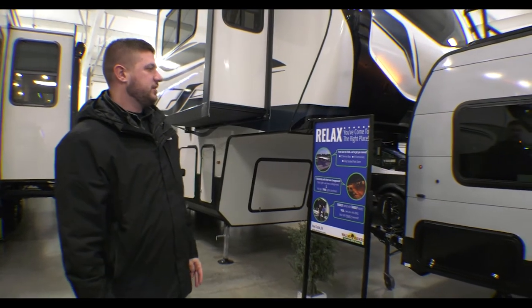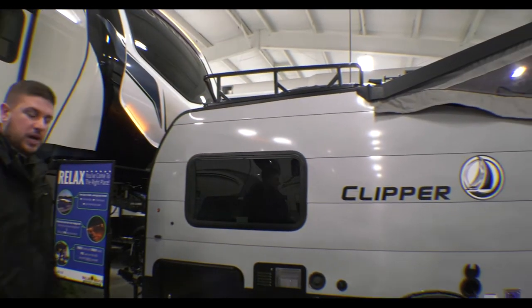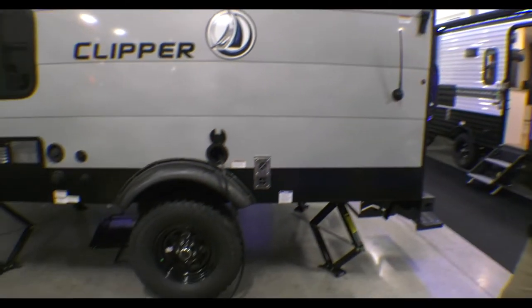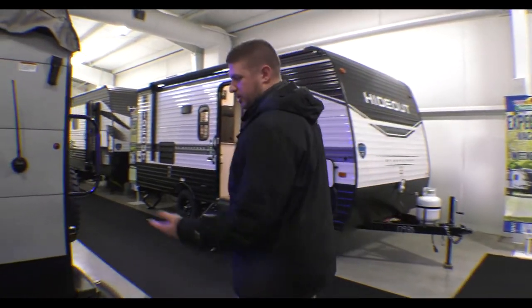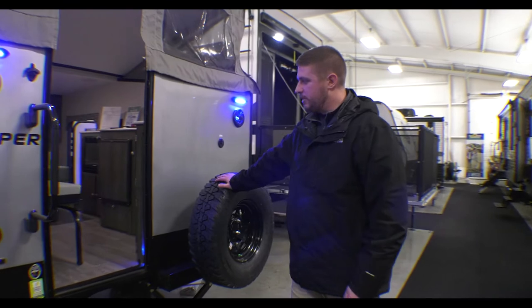You have a standard 13.5 BTU AC on top, just like your big travel trailers. On the bottom side, even though it's a little 12-foot camper, they still give you four front and back stabilizers. You could definitely get by with just two on this little guy, but they give you four for some extra stability.